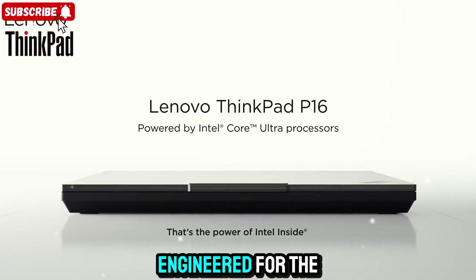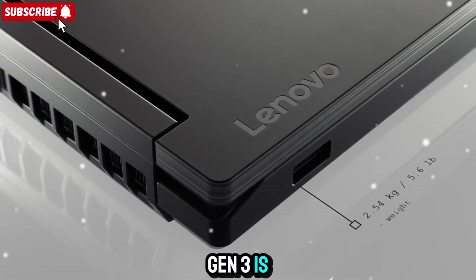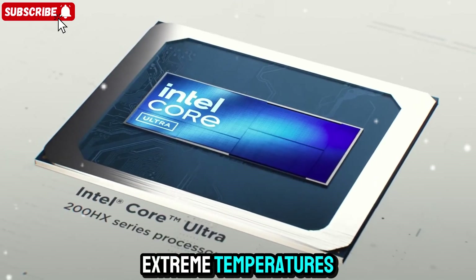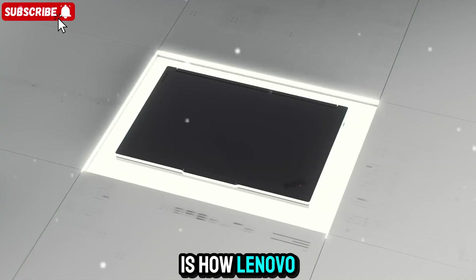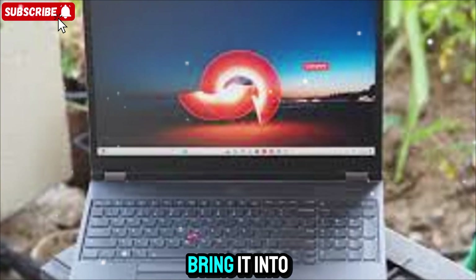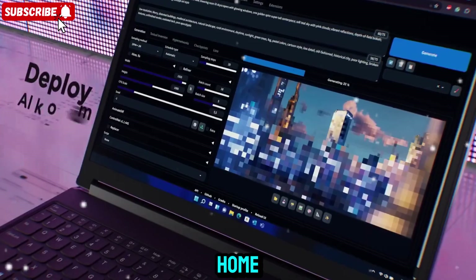Lenovo calls it engineered for the extreme, and it shows. The P16 Gen 3 is tested to military-grade standards — it can handle drops, dust, vibrations, extreme temperatures, and still keep running like nothing happened. But what I really like is how Lenovo managed to balance toughness with sophistication. It's not bulky anymore, it's streamlined. You could bring it into a boardroom or a construction site, and it would feel right at home in both.